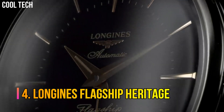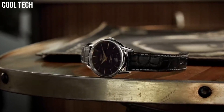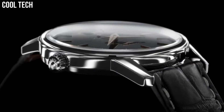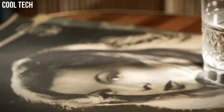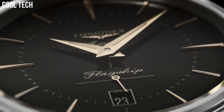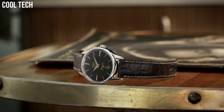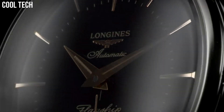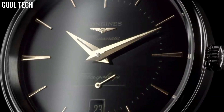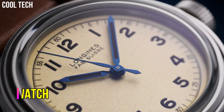Number 4: Longines Flagship Heritage. Heritage classic pieces are a tribute to the innovative spirit that has driven Longines watchmakers from the outset. Longines timepieces draw from this expertise and illustrate the durability that is the brand's signature, as well as a consistent desire to honor history. Material: Stainless steel. Glass: Scratch-resistant sapphire crystal with several layers of anti-reflective coating on the underside. Case back: Screw-down case back. Water resistance: Water-resistant to 3 bar.